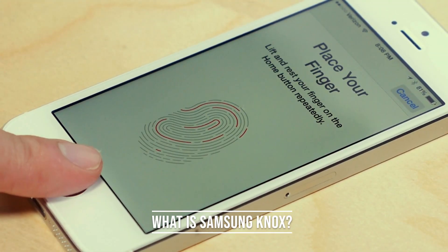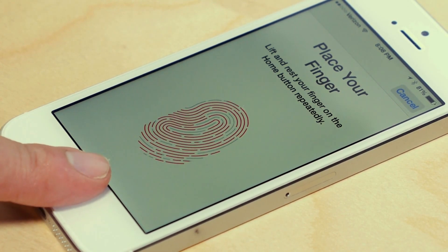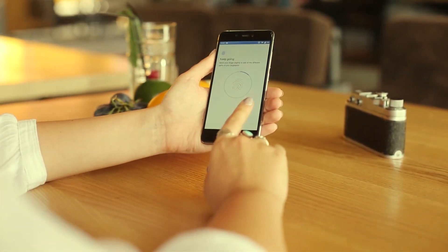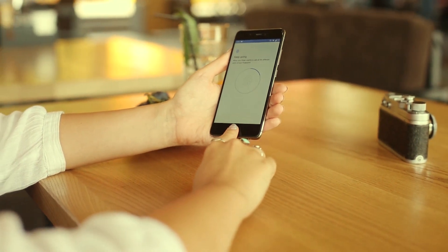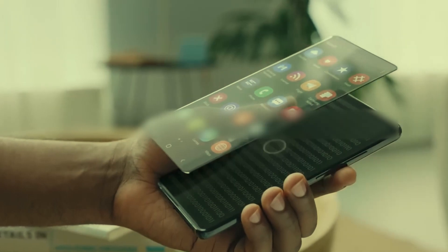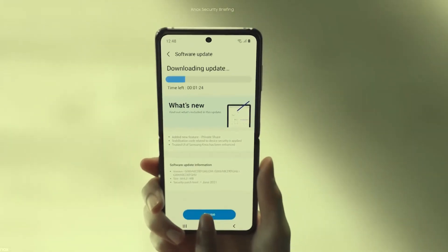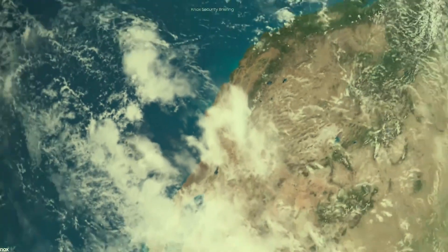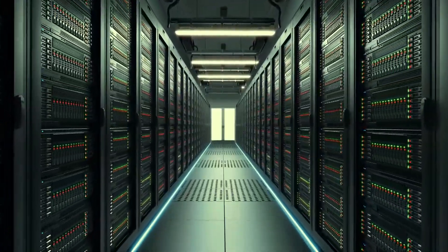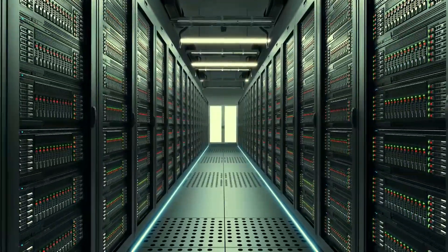What is Samsung Knox? Samsung Knox is a robust and secure mobile solution developed by Samsung to address the need for top-tier security for data stored on mobile devices. Launched in 2013, Knox was designed as a built-in security platform to cater to the requirements of the mobile B2B market, with a primary focus on ensuring the protection of corporate data, even in mobile work environments. The platform combines both hardware and software elements to create a multi-layered security approach, making it a trusted choice for governments worldwide as a government-certified mobile security solution.